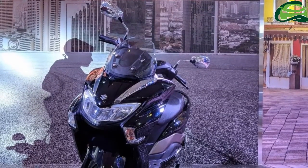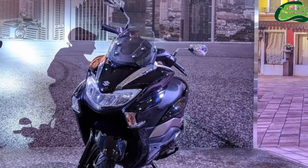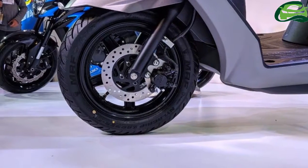Suzuki Motorcycle India has unveiled its 125cc luxury scooter, the Suzuki Bergman Street, at the 2018 Auto Expo in Greater Noida.